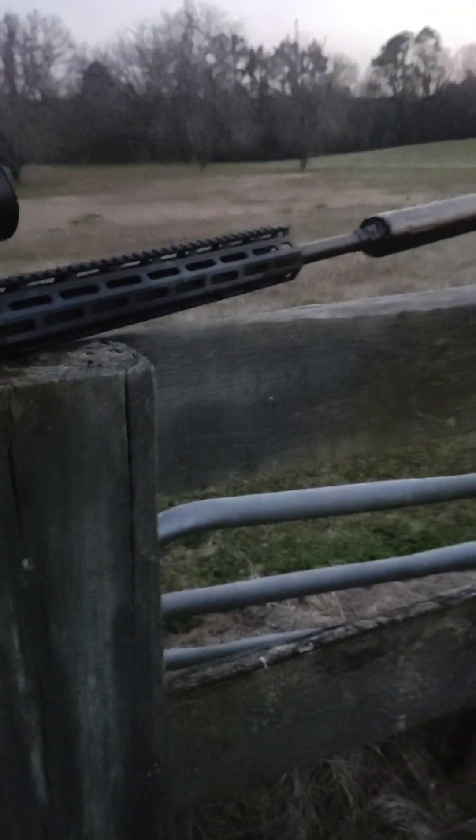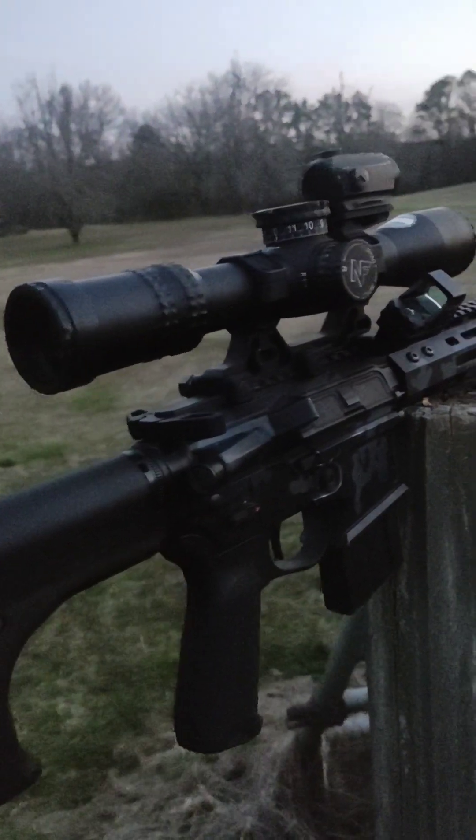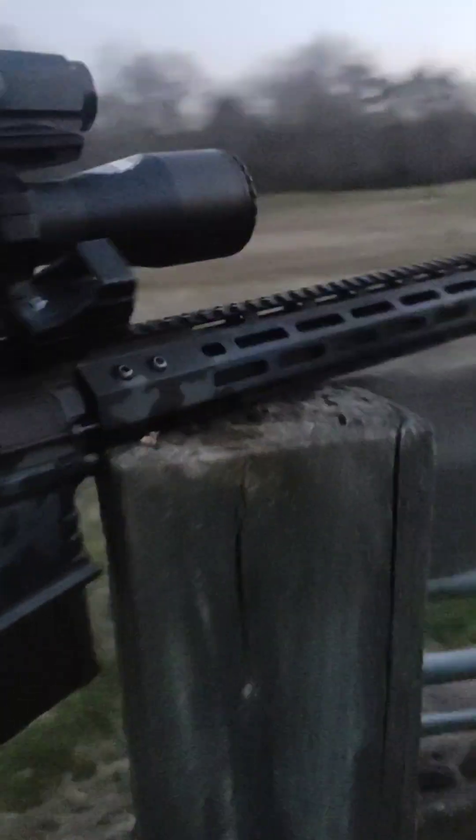If you can do three 10-round groups back to back and keep center-to-center under an inch, you can truly say you have a sub-MOA rifle. With that also being said, you could experience MOA shift — not enough to measure, but you need to know that data.